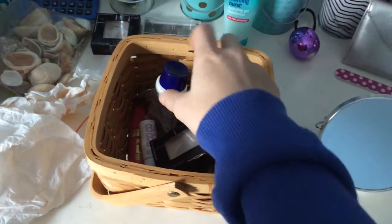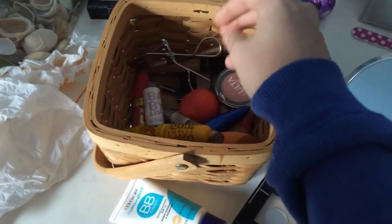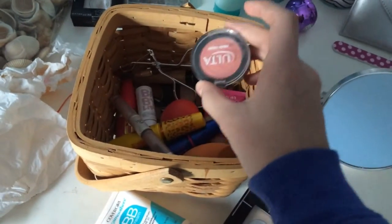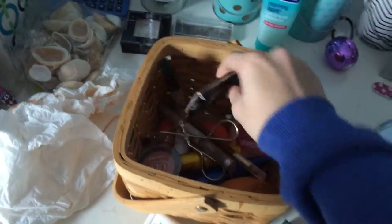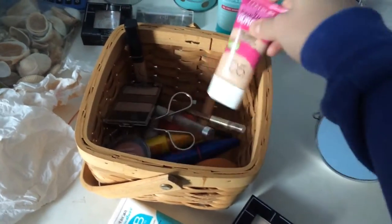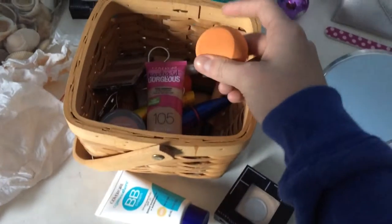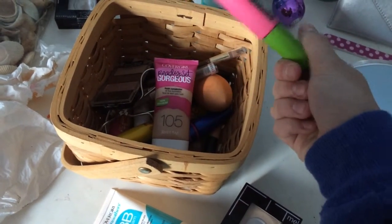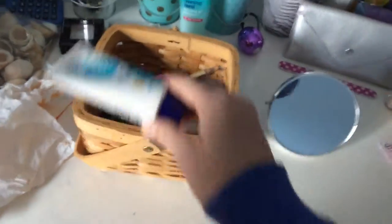In my everyday makeup I just have regular stuff: a BB cream — this is the CoverGirl one — Fit Me Powder, and then I have lots of different mascaras because I change my mascara every single day. I have a baby lips, brow gel, blush, my eyelash curler, more eyebrow stuff, concealer, my everyday wet and wild eyeshadow palette, foundation, my Real Techniques Beauty Blender dupe, more mascara, and an eyeshadow primer. That's just the stuff I use every single day.